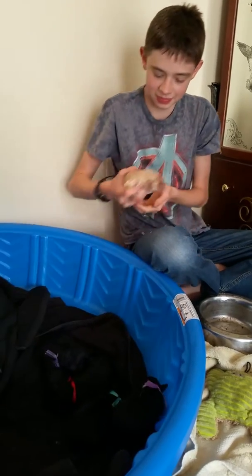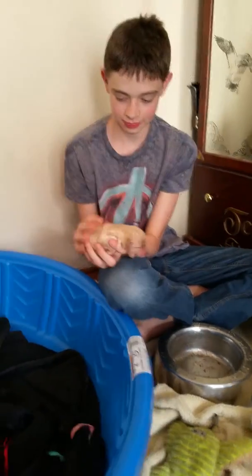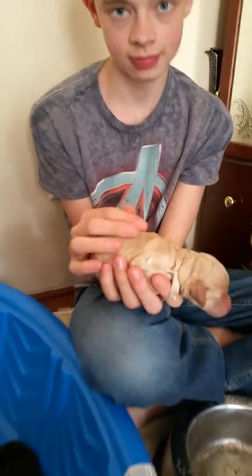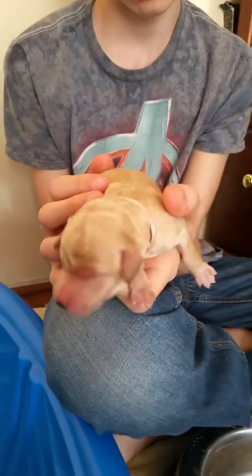Alright, this is day one of the puppies. So let's introduce them. This is baby girl number one. She's our white puppy. She's got the white collar on. Hi sweetie.